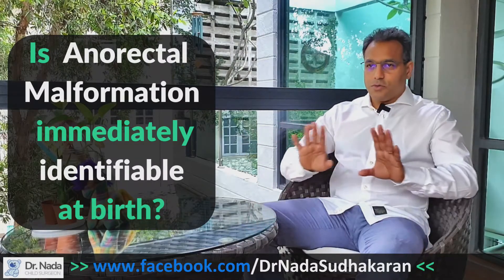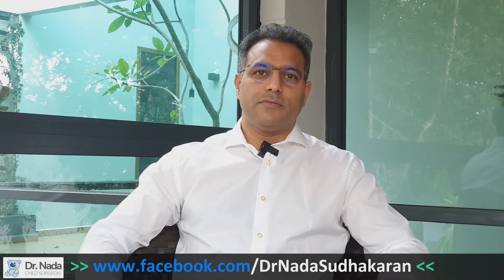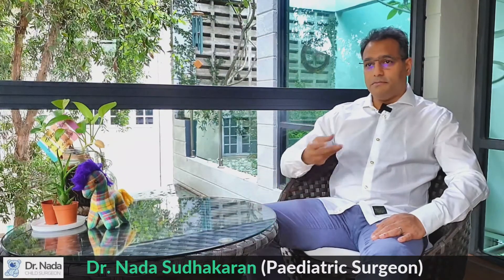The most severe form, where there's no opening at all and the baby is unable to open the bowels, can be identified immediately. But the lesser form, where the anus is slightly forward, may not be identified immediately because with a small opening the baby can still pass meconium. Typically, these milder forms are okay the first few days especially on breastfeed, since breastfed faeces is very soft and watery and comes out easily.